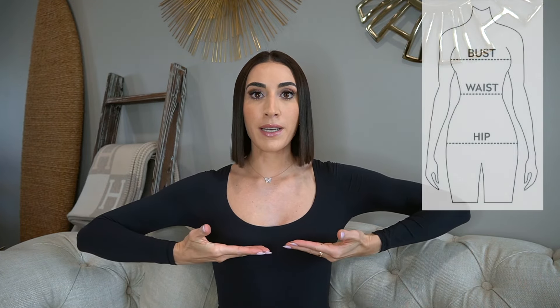Every dress for the most part requires some level of alterations. When you order your wedding dress, we take your bust, waist, and hip measurements. Based on those three measurements, we line them up to the designer size chart and get you to the closest size to identify what's best to order. I will be doing an entire video on sizing next Wednesday at 8 a.m. Pacific Standard Time.